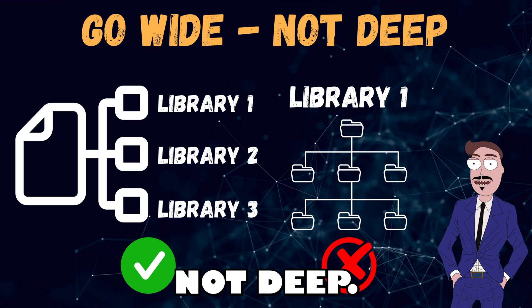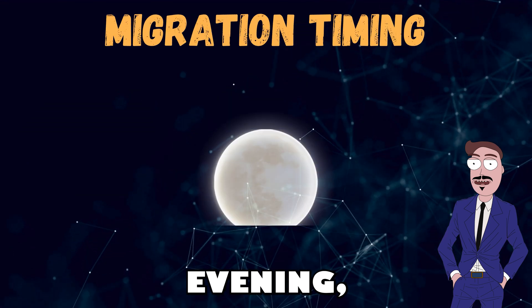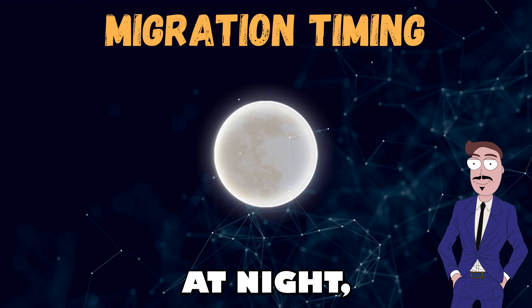Create more libraries at the top level instead of building deep folder structures in one library. Keep it wide, not deep.